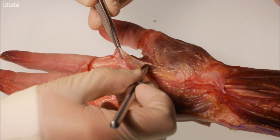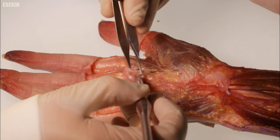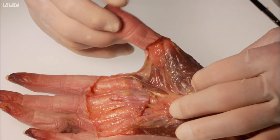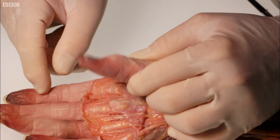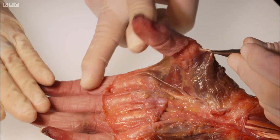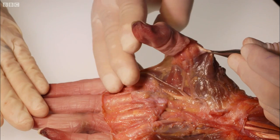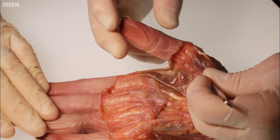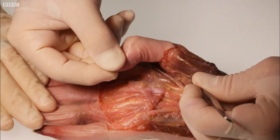Now we can begin to see what gives our thumb its precision. No fewer than nine muscles are dedicated to controlling it. This entire group of muscles, dedicated specifically to the thumb, orientate it in space — all of this is very precise. This muscle here, for example, its job is to lift the thumb away from the palm. And then you have another short muscle here which flexes the thumb, so it can already curl around an object.